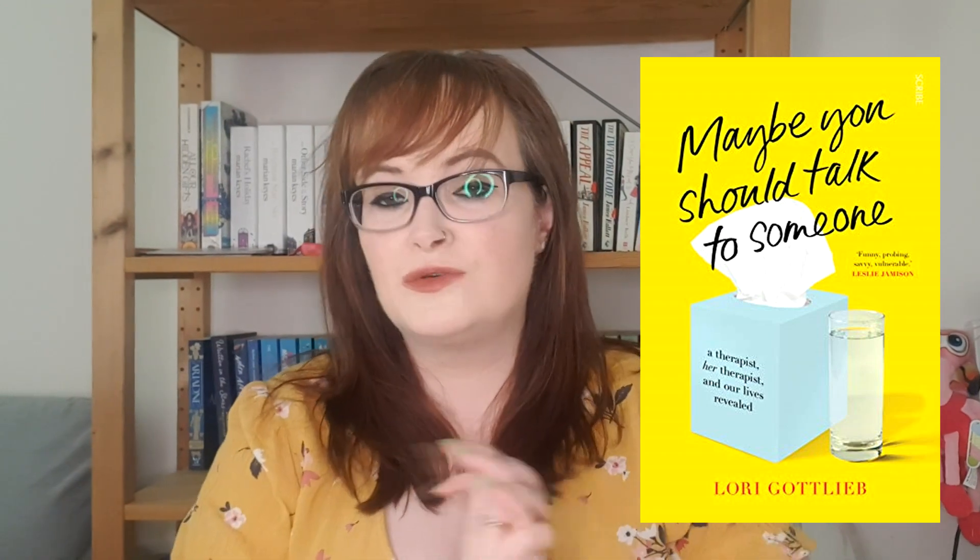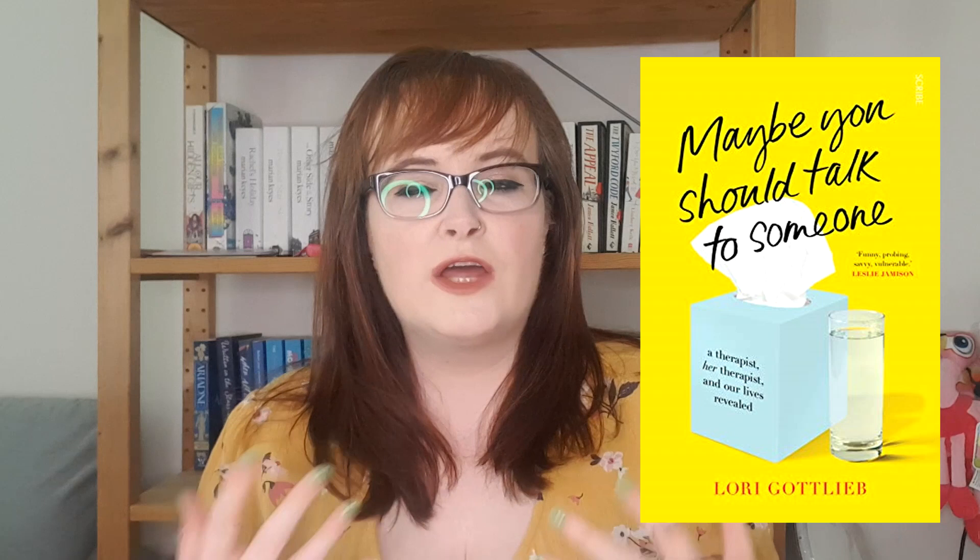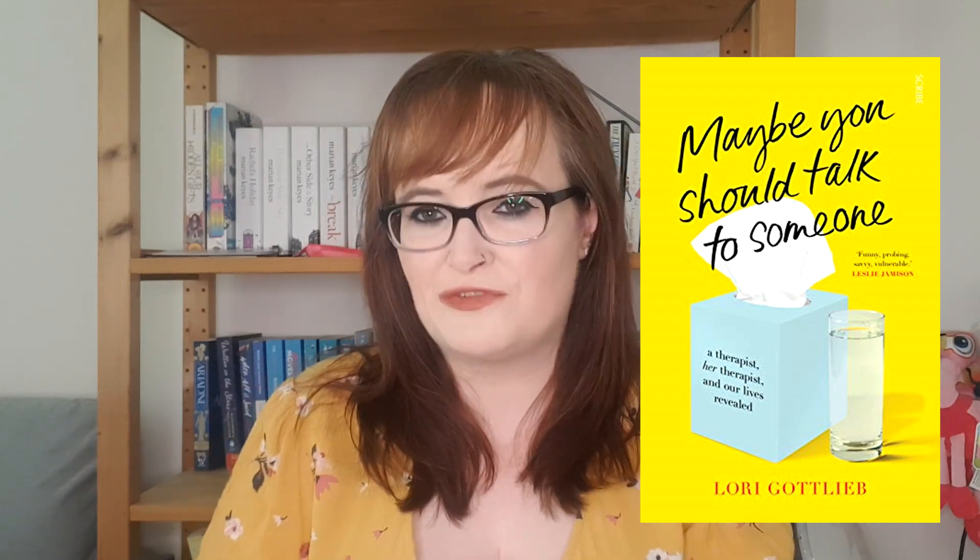Furiously Happy by Jenny Lawson takes a look at Jenny's struggles with severe depression and how that has actually forced her to live her life to the fullest. Maybe You Should Talk to Somebody by Lori Gottlieb is the story of Lori, a therapist working in New York, and the chronicles of a particularly difficult client she worked with for over a year.